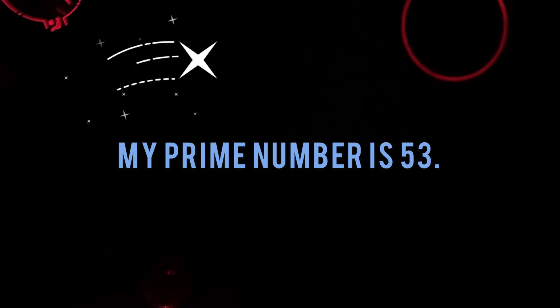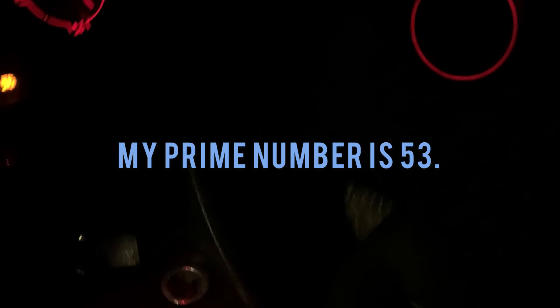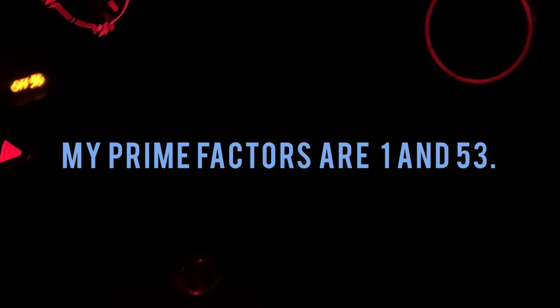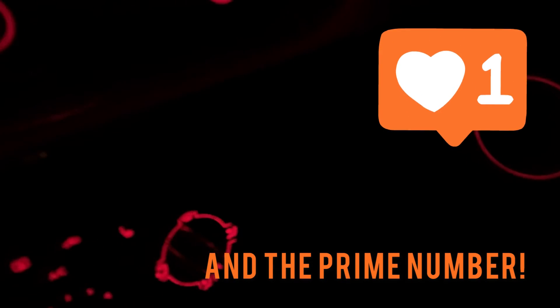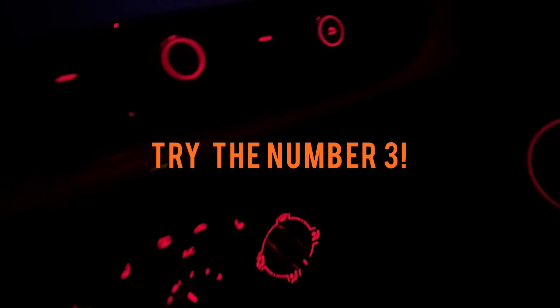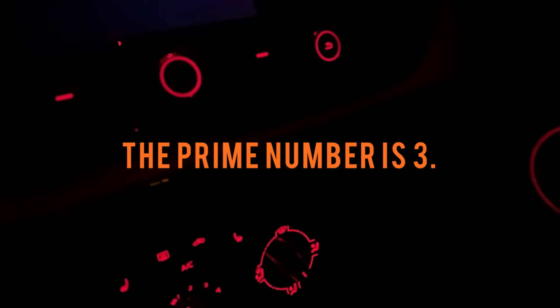My prime number's 53, my prime factors are one and 53. My prime number's number three, my prime factors are one and three.